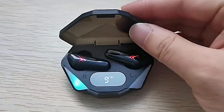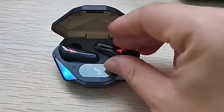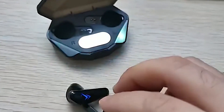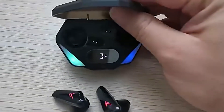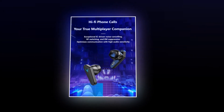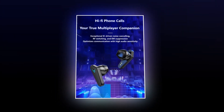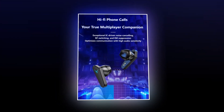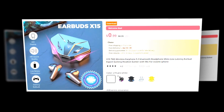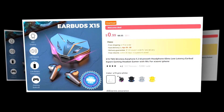Not only do the X15 TWS Earphones offer top-notch performance, but they also boast a stylish and ergonomic design that ensures a comfortable fit for hours of wear. So why settle for anything less? Elevate your audio experience with the X15 TWS Earphones today and immerse yourself in a world of crystal-clear sound and seamless connectivity. This earbuds has a 4.2 rating and 10,000-plus unit sales on AliExpress, so we recommend this earbuds to you.